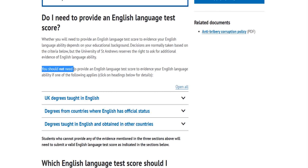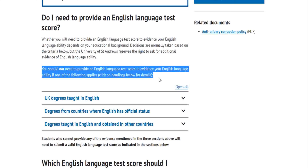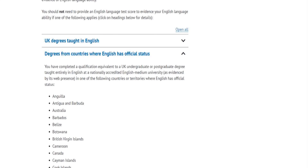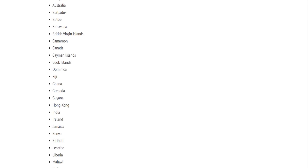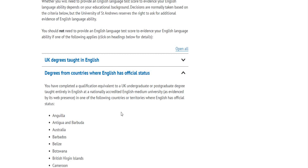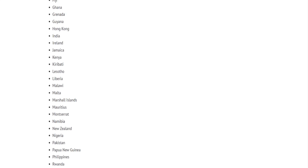You should not need to provide an English language test score to evidence your English language ability if one of the following applies. One of them is you have a UK degree taught in English — of course you likely don't have that. But what is of interest here is: degree from countries where English has official status. So let's open that and find your country. You can see many countries — many African countries — Ghana, Kenya, and Nigeria. If you have an undergraduate or postgraduate degree that is UK-equivalent, taught in English, in any of these countries, you do not need to provide additional evidence of your English language proficiency.